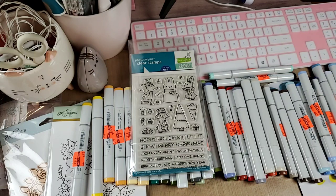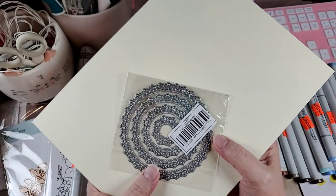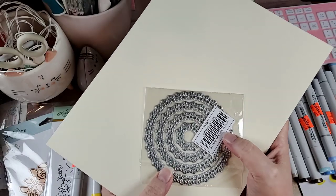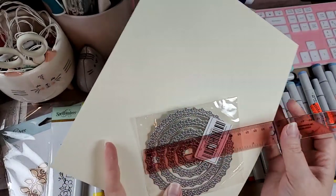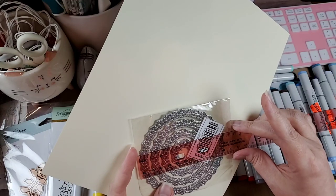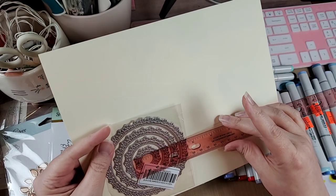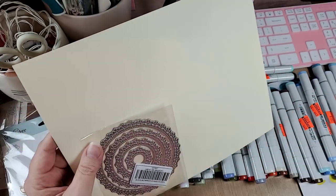Then from AliExpress — I honestly thought this got lost and was never coming, but it's a doily die set. There are four dies. The biggest one is four and an eighth inches wide and the smallest one is one and a quarter inches. So those are some decent-sized doilies.